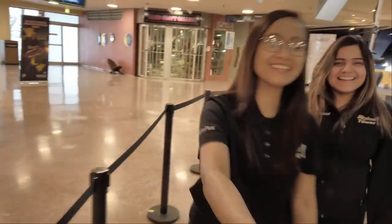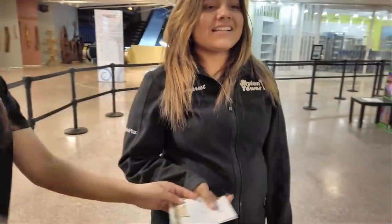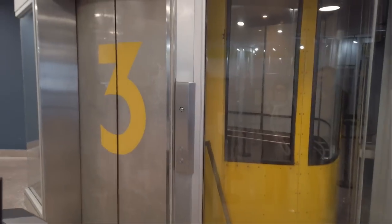Welcome to Skylon Tower. Thank you so much. We're here for the buffet. Mum, are you hungry? Yes. We got our tickets and we're just about to get up to the elevator. I can't wait.